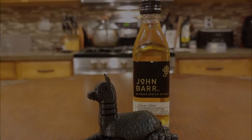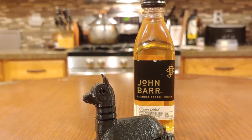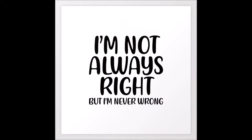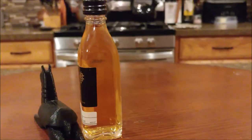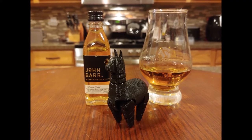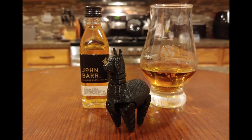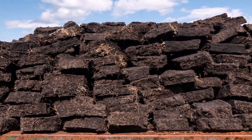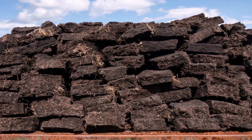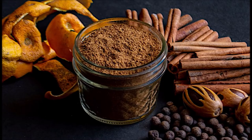I looked up some reviews online just to get an idea, and I'm happy to say that my nose and my palate match what I found. What I'm not happy to say is I cannot recommend John Barr Reserve Edition for any fan of Highland Scotch or even Islay. The Speyside and peat lovers will like it a lot. On the nose, it's real subtle — light peat smoke, some sherry, some apples, a little touch of vanilla, and some of the usual baking spices.